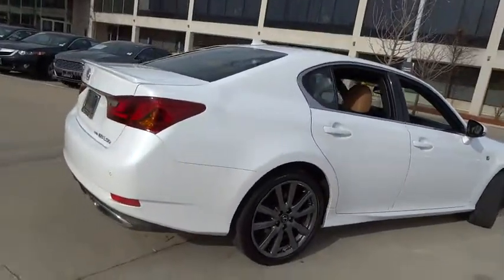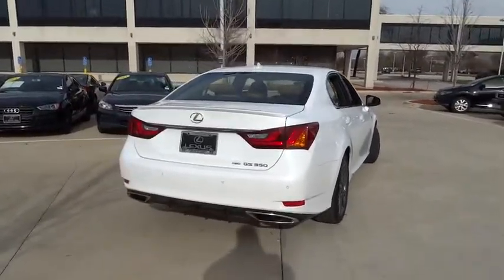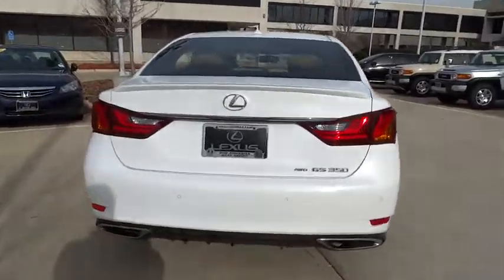Stability control, steering wheel audio controls, keyless entry, traction control, power passenger seat, anti-lock braking system, backup camera, all-wheel drive.